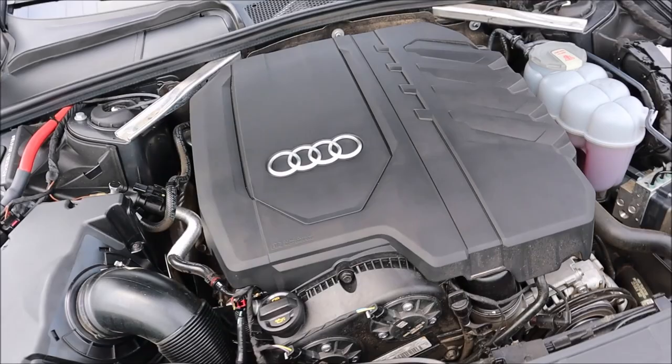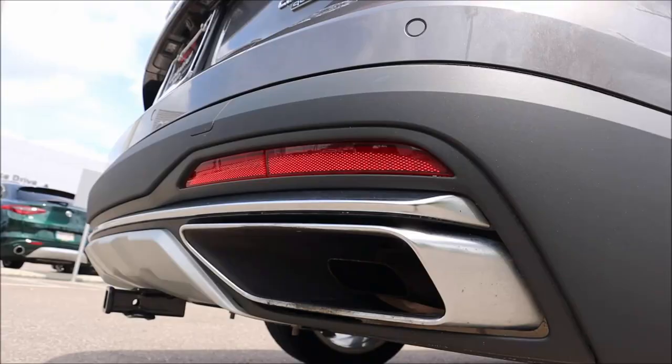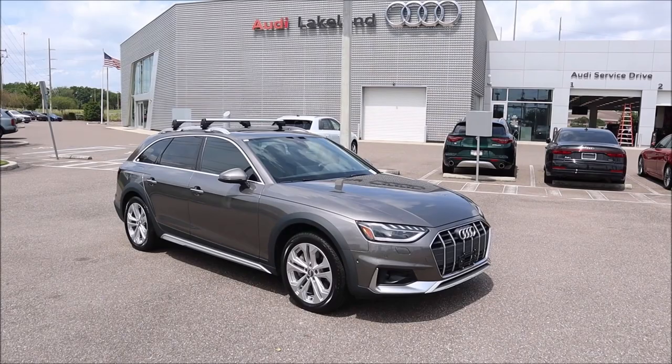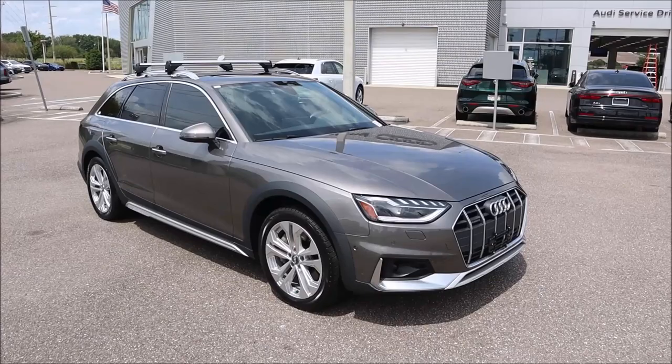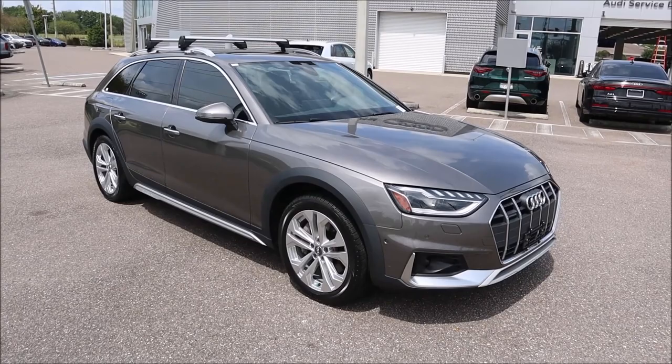This is a perfect sleeper when it comes to Audis. This is a pre-owned 2021 Audi A4 All-Road Quattro, and it looks beautiful in this spec — really an under-the-radar sleeper spec. A lot of what you see here comes standard on the All-Road.